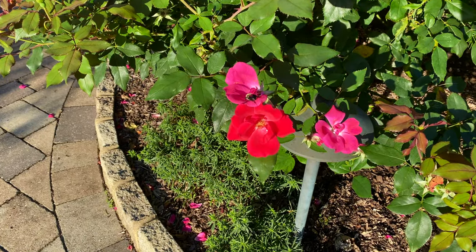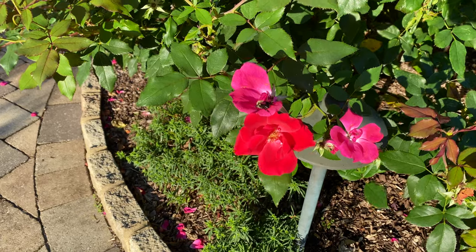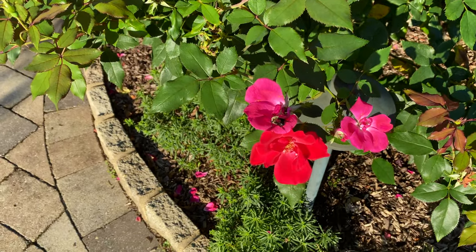And what happens when I film early in the morning? I catch sleepy bees just waking up.